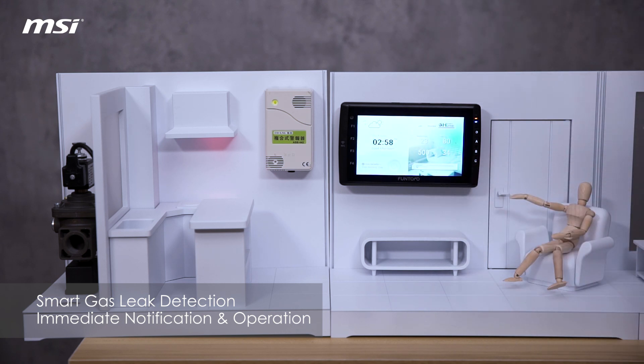As you can see, if I just turn it on, the gateway immediately tells you what's happening in your home, and the connected gas valve will automatically shut off.